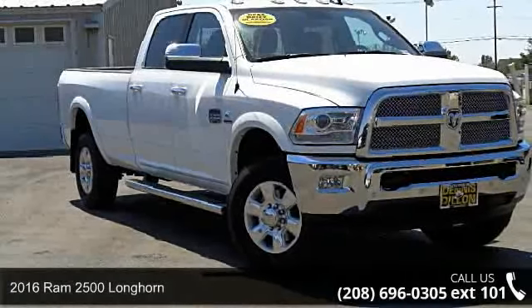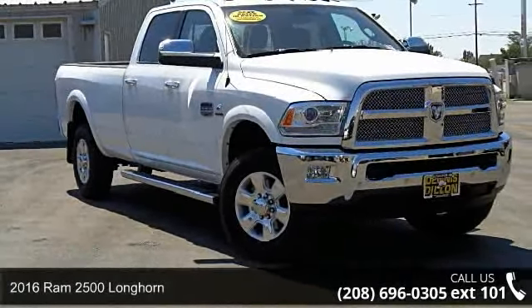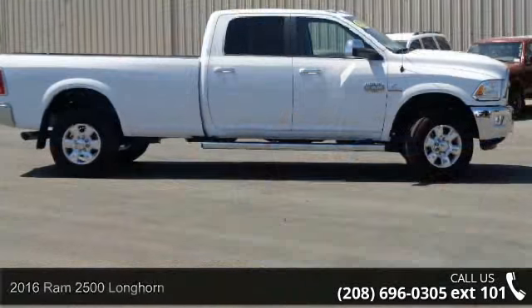Check out this 2016 Ram 2500 Longhorn. This may be the set of wheels you've been looking for.